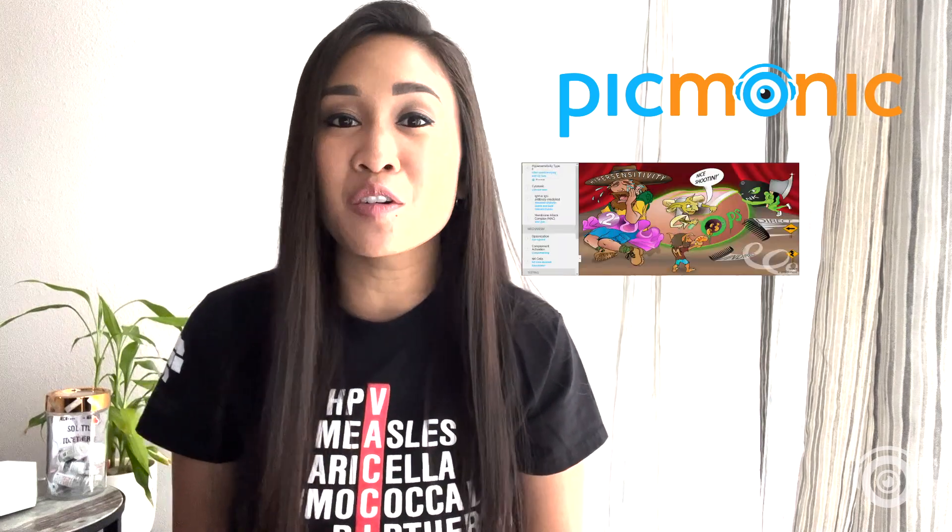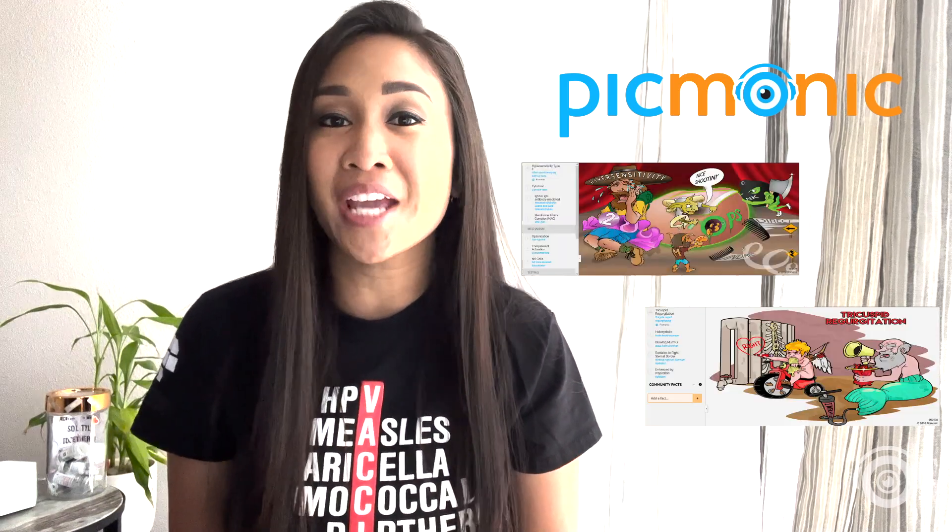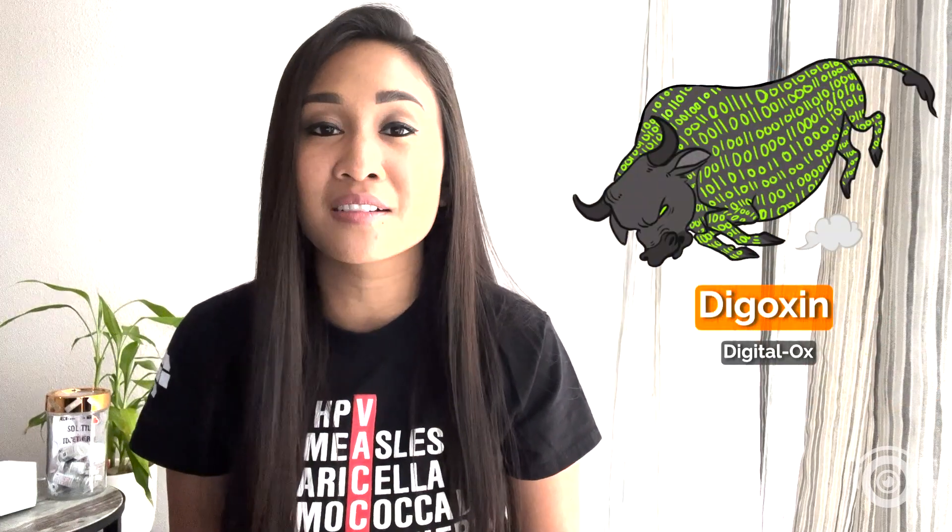First is Picmonic. It's a great study tool that connects difficult-to-remember facts with unforgettable characters and then ties these facts together into memorable stories, just like Digoxin and the Digital Ox. With Picmonic's free version, you get access to one Picmonic video play per day, 20 quiz questions, and a round of Picmonic's daily quiz with spaced repetition.